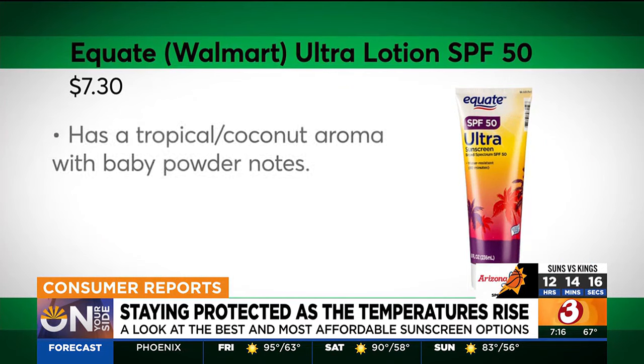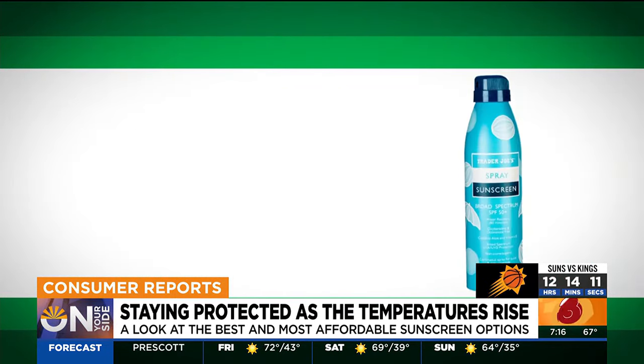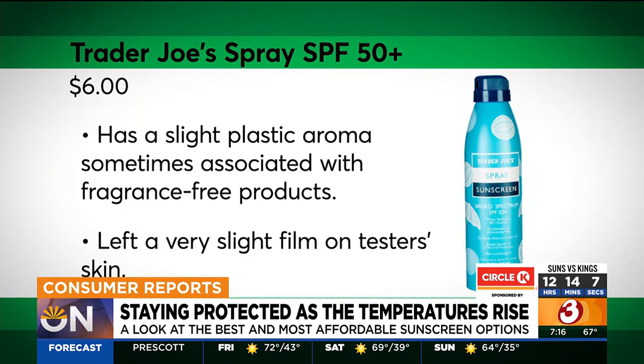On a budget, Equate Walmart Ultra Lotion SPF 50 is CR's most affordable recommended lotion, while Trader Joe's Spray SPF 50 Plus is its most affordable recommended spray.